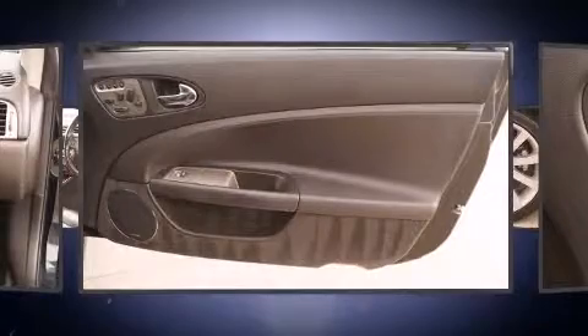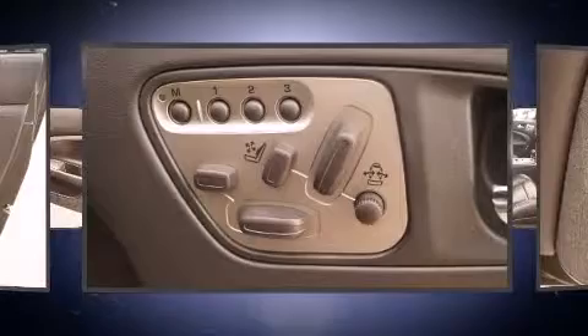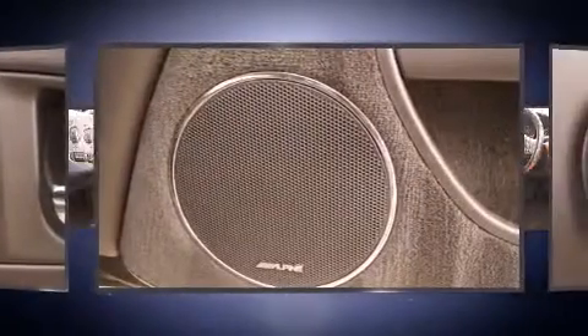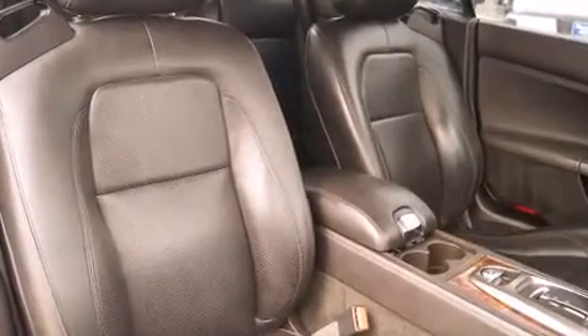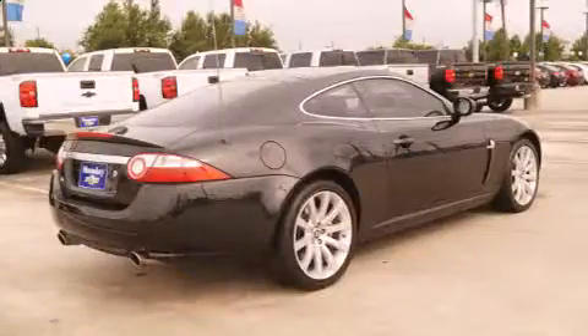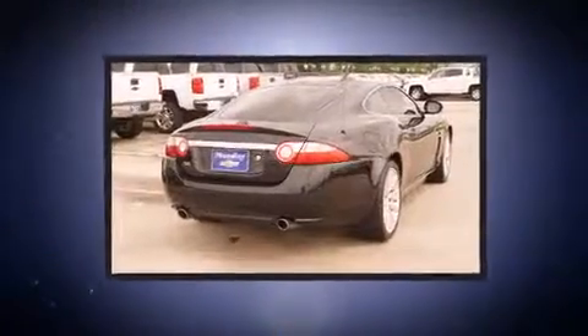Jaguar ensures the safety and security of its passengers with dual front impact airbags, front side impact airbags, anti-whiplash front head restraints, a security system, and four-wheel disc brakes with ABS. With electronic stability control supplementing mechanical systems, you'll maintain precise command of the roadway.